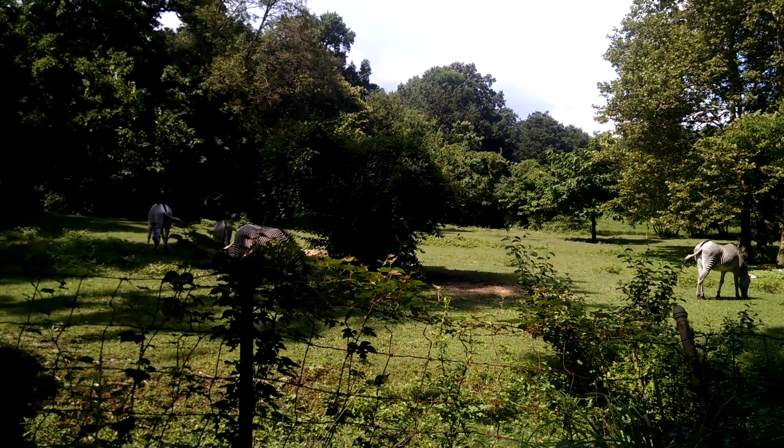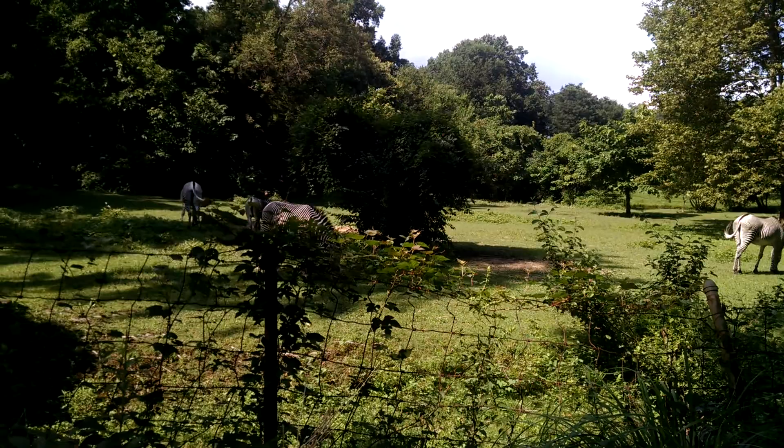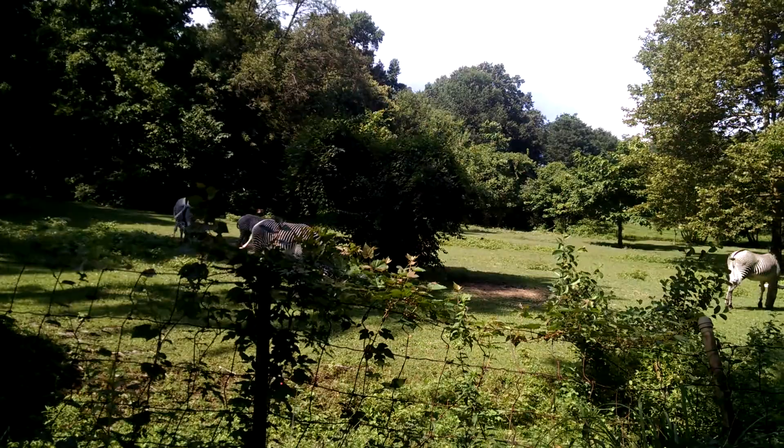When zebras are threatened, they zigzag back and forth to confuse predators. Not even a lion can tell where the zebra ends or begins. Zebras also stay in a group called a herd for protection.